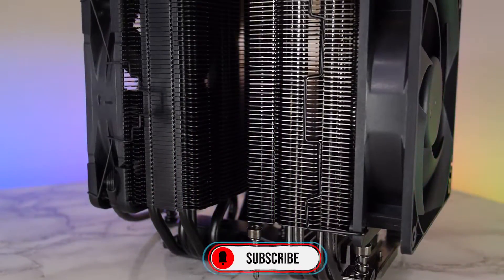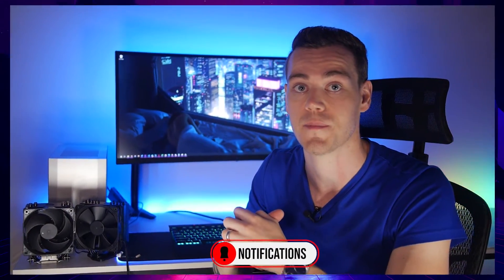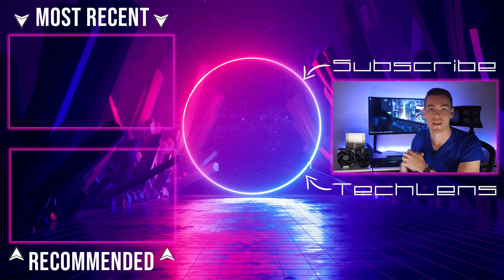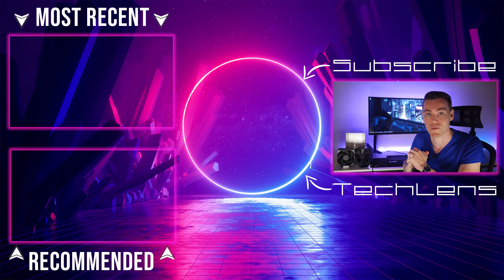Check out updated pricing of both coolers in the video description. If you want to watch more Budget vs. Beast episodes, I'll leave them linked. Otherwise, like, subscribe, and turn on notifications for upcoming videos — I'll see you in the next one.